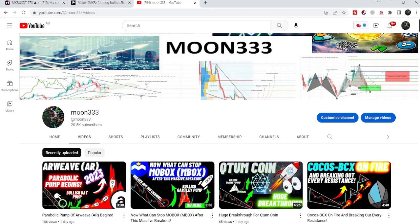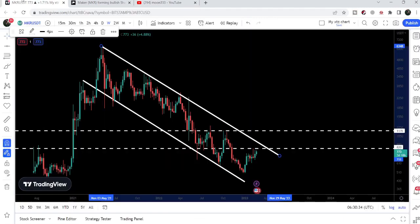Hey friends, this is Atif. Hope you're well and welcome to the new update on MKR. In today's video I would like to show you how the price of MKR is moving towards a very strong resistance of 820, and after that we will have the next strong resistance of this very big down channel.